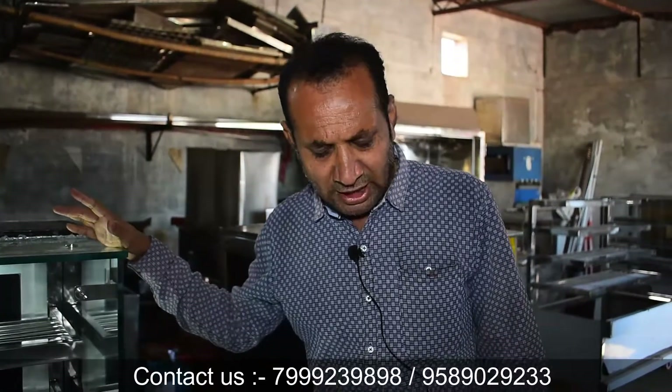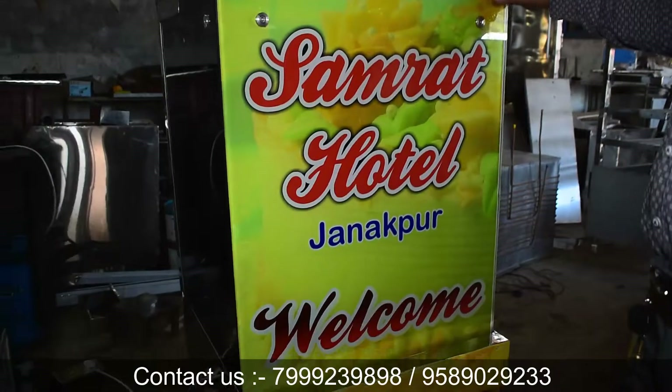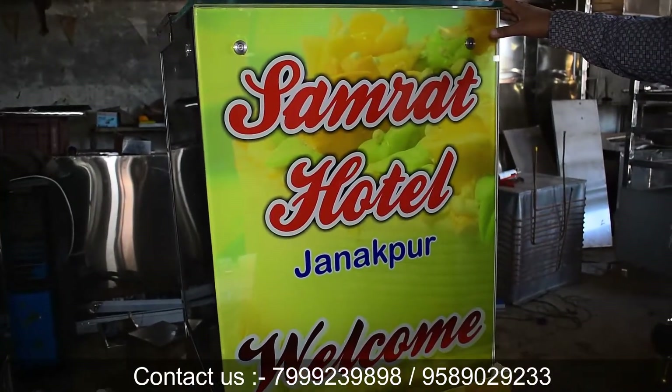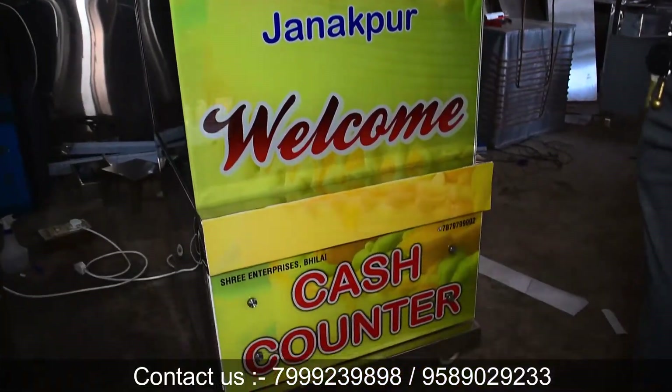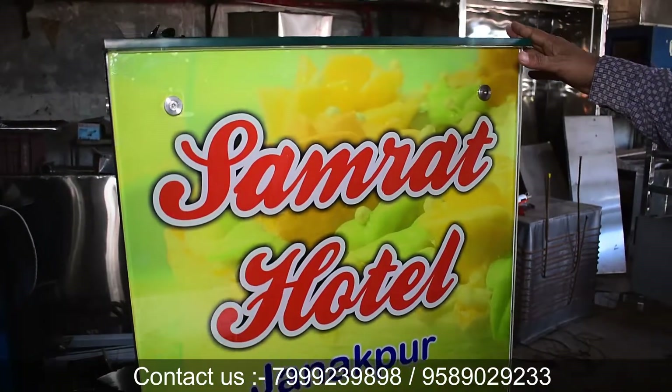And now for the sweet display counter — this next product is the cash counter. The cash counter is available in 2-feet size, and we also have a 4-feet size. We can customize it according to your requirements.